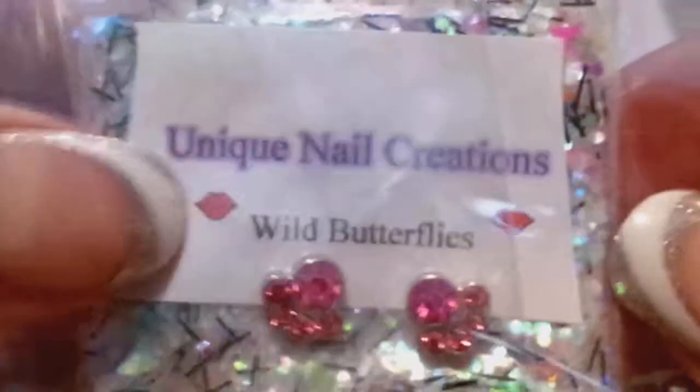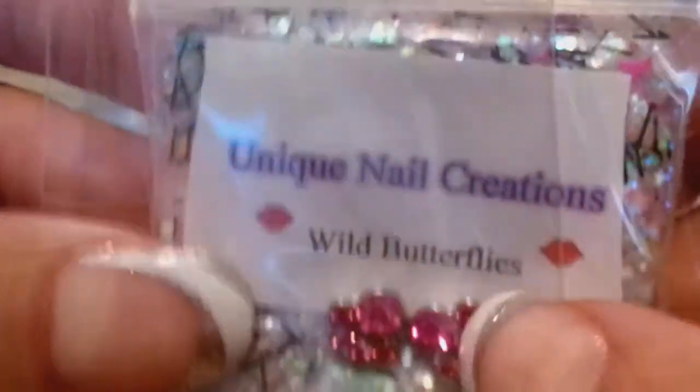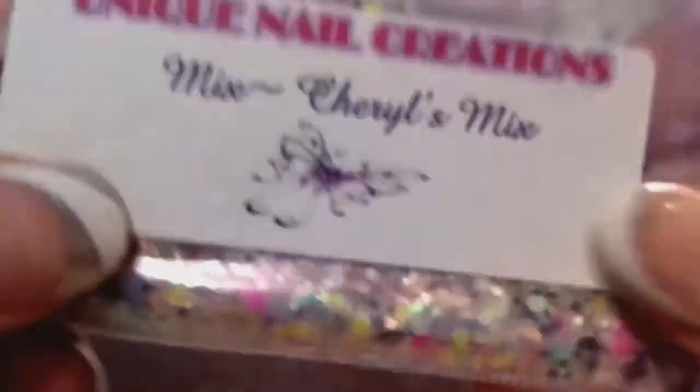Now the alloys are going to be cut mostly the same but kind of different. This one's called Wild Butterflies — these are little puppy paw prints in pink with rhinestones. And then this one's called Partay, and it's got these little silver alloys. And then I just added to this one — these are definitely random — and this one's called Cheryl's Mix, just a mix that I made.